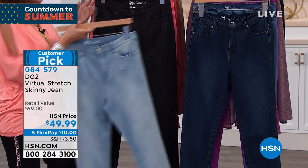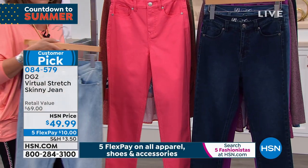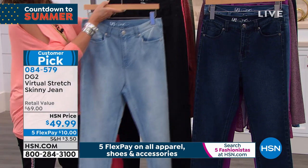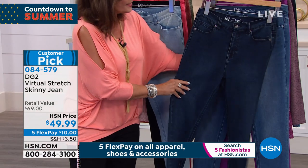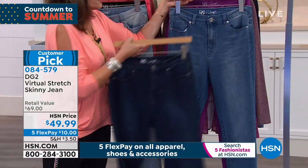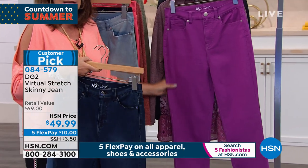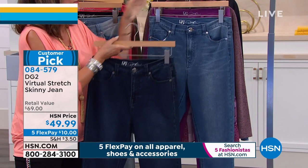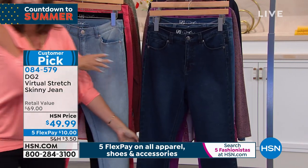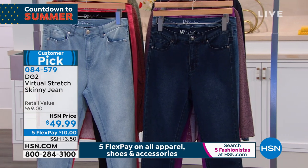Colors include: chambray, classic black, coral for summer, indigo, midtone, and purple — a little bit of a violet purple. All colors available at $49.99. I'm telling you, this is the jean. And this jean will keep this stretch year after year after year.